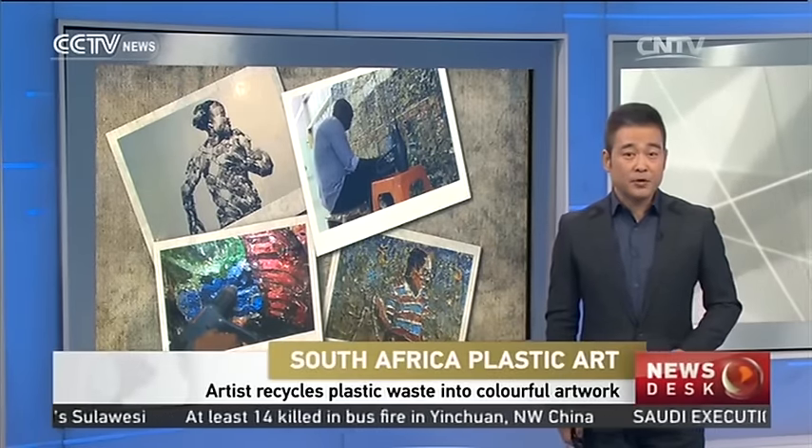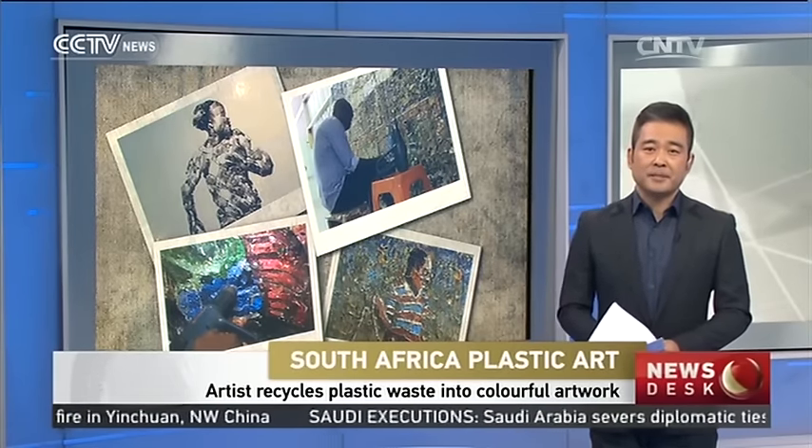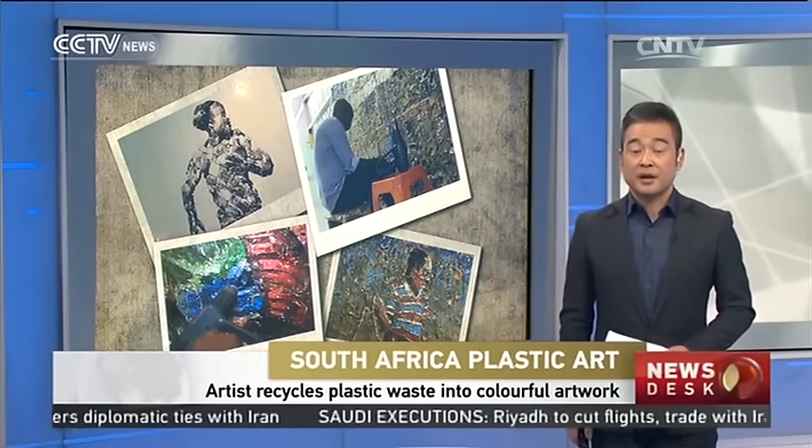We now go to South Africa with proof that one man's trash is another man's treasure. Using discarded plastic packaging and roofing materials, an internationally famed artist is creating his glorious collages. Here is a close look.